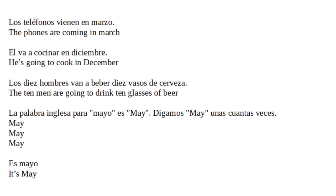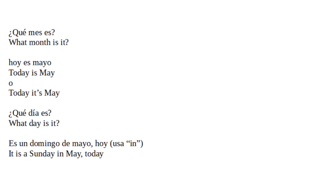La palabra inglesa para mayo es 'may'. Digamos 'may' unas cuantas veces: may, may, may. Es mayo. May. What month is it? Hoy es mayo. Today it's May.